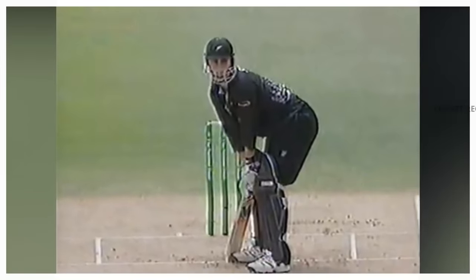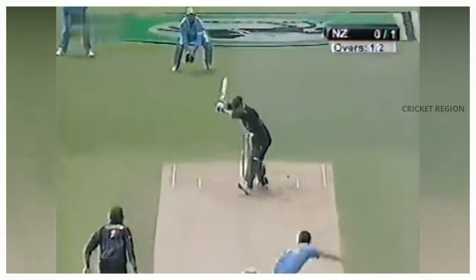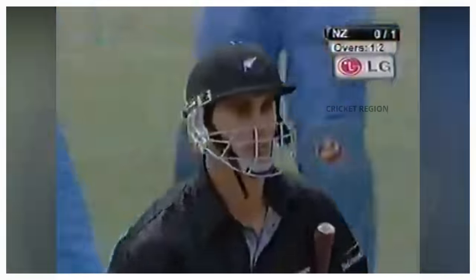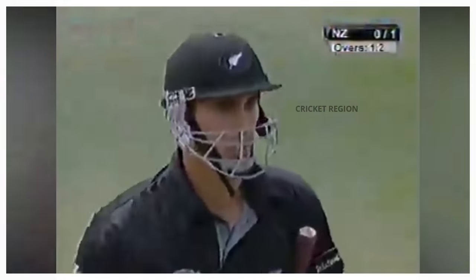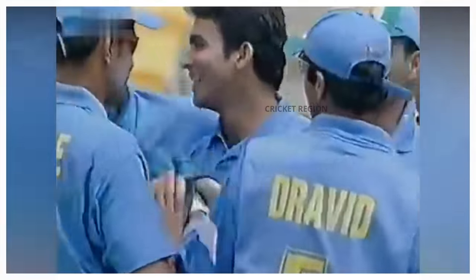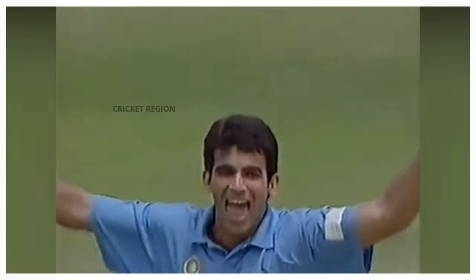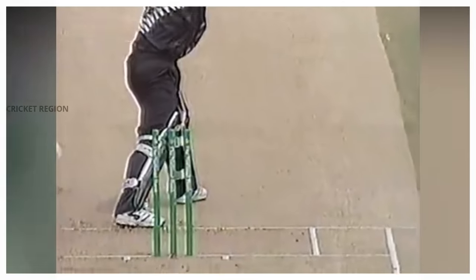Number 2. In the fifth ODI of the India tour of New Zealand in 2003, Zaheer Khan bowled an amazing in-swing delivery to Matthew Sinclair. Sinclair left the ball, but it hit the off stump and he was bowled. Khan bowled a delivery that swung in sharply from outside off stump — it was a classic example of Zaheer Khan's in-swing bowling. He is known for his ability to get the ball to swing in sharply from outside off stump.